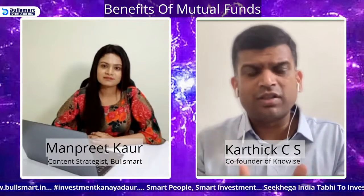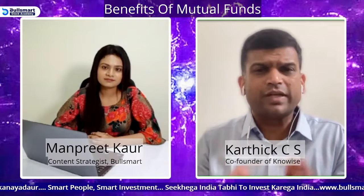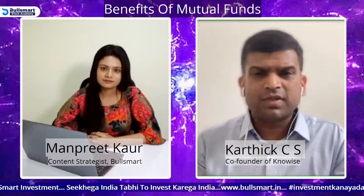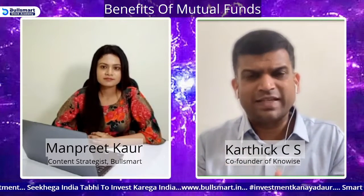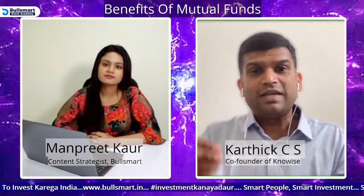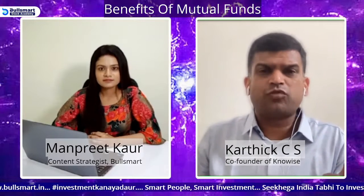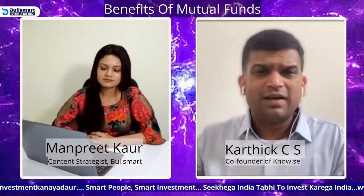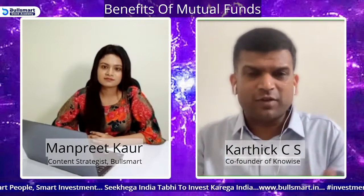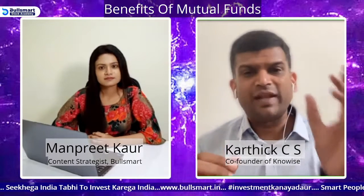What needs to be done is bundle all three in one portfolio — a combination of large, mid, and small. That is essentially what these funds do. A flexi cap fund invests in large, mid, and small; multi cap also invests in large, mid, and small; ELSS tax saver funds generally give a combination of all three; so do value funds and focused 30 funds — they all invest in a combination of large, mid, and small.